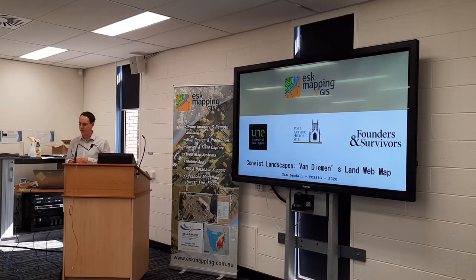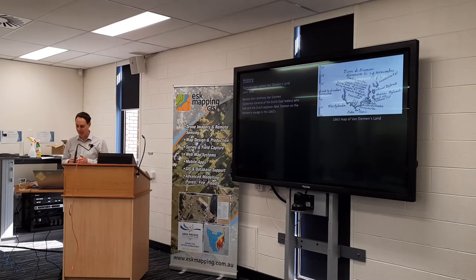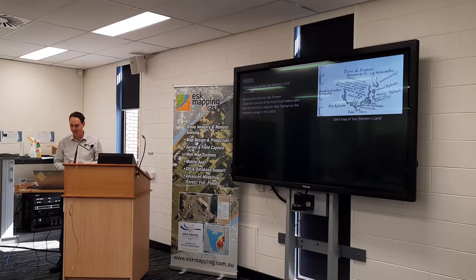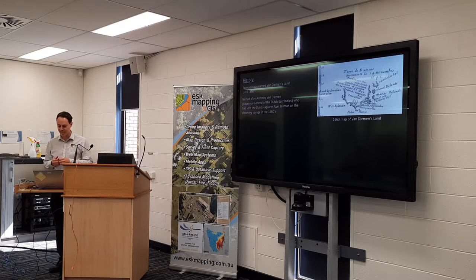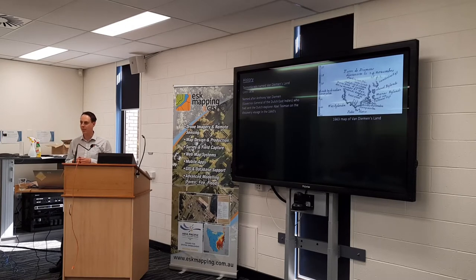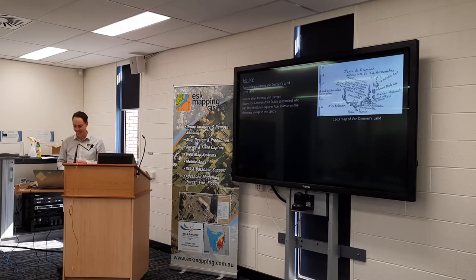They had data to do with Van Diemen's Land, so here's a bit of background. Tasmania was named Van Diemen's Land until 1856, named after Anthony Van Diemen, the Governor General of the Dutch East Indies, who sent Dutch explorer Abel Tasman on a discovery voyage in the 1640s. I didn't actually know there was a connection between Tasman and Van Diemen — Van Diemen was Tasman's boss — so it's a nice coincidence that we're actually in Tasmania now.